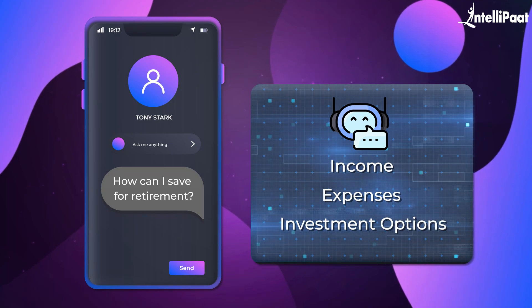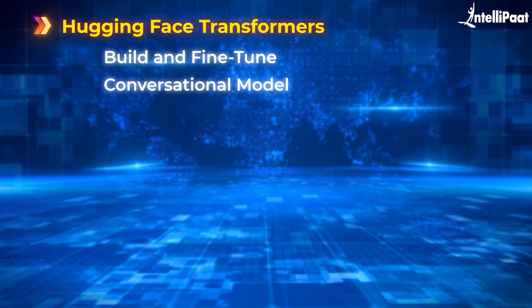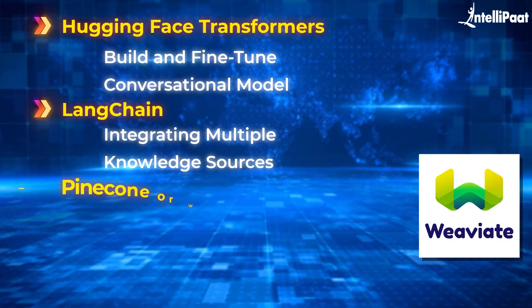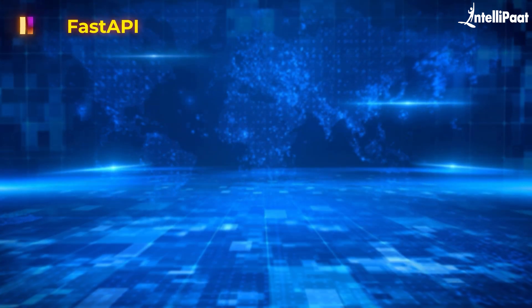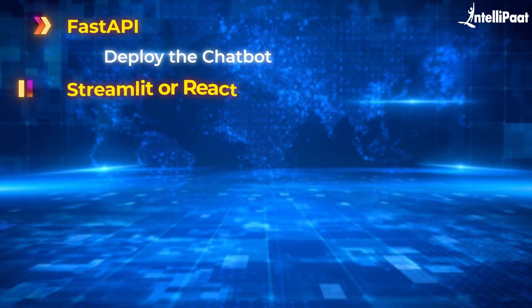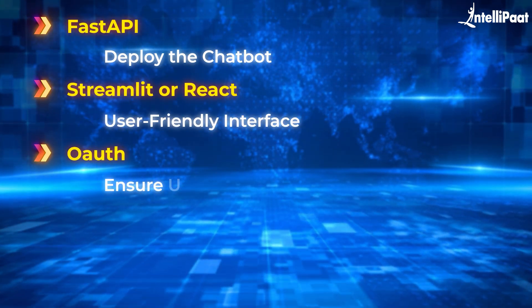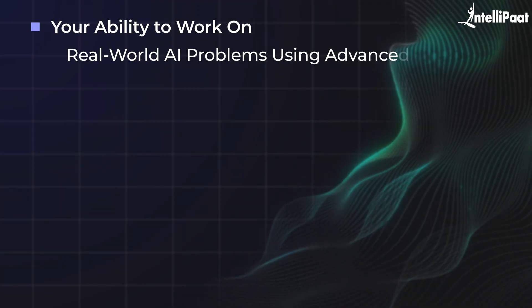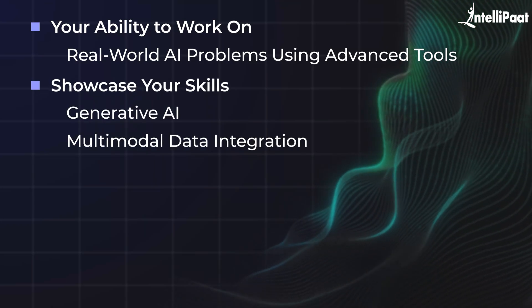The tech stack includes Hugging Face Transformers to build and fine-tune the conversational model, LangChain for integrating multiple knowledge sources, and Pinecone or Weaviate for storing and retrieving user data efficiently. FastAPI can be used to deploy the chatbot, and a user-friendly interface can be created using Streamlit or React. Security protocols like OAuth can be added to ensure user data privacy. Completing this project will demonstrate your ability to work on real-world AI problems using advanced tools and showcase your skills in generative AI and multi-modal data integration. It's a standout addition to your resume, especially for fintech.